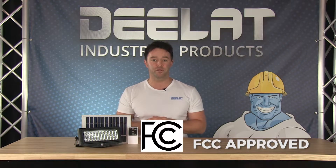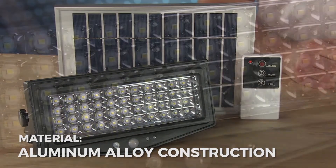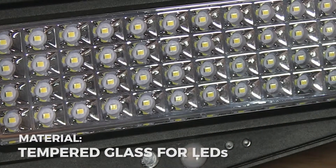The 1000 lumens solar powered security light is FCC approved and, as you can see, is built of high quality material — aluminum alloy construction and tempered glass protecting the LEDs.